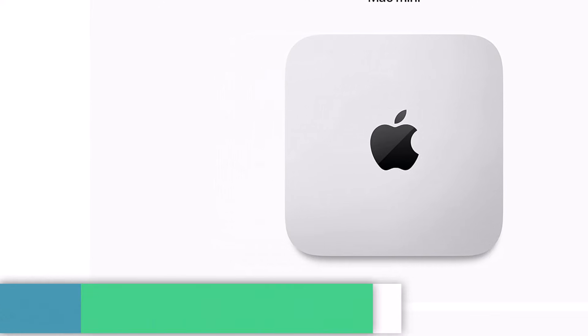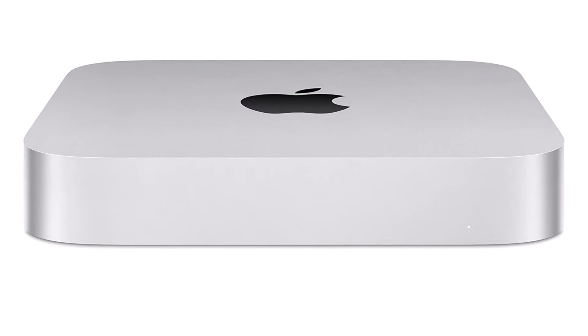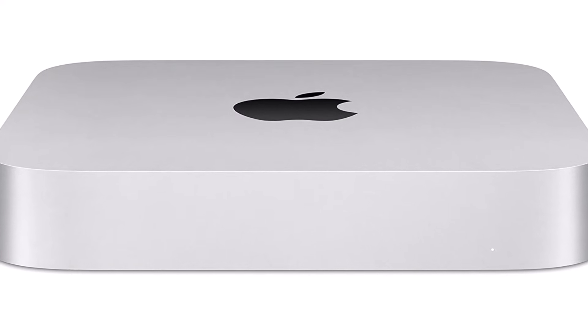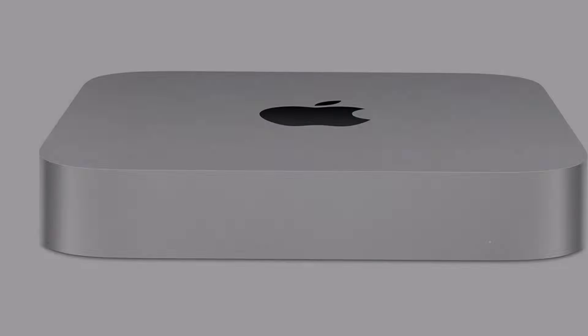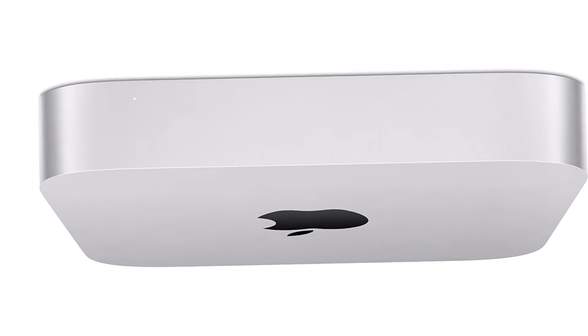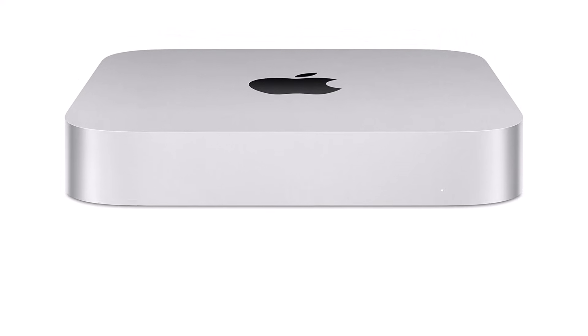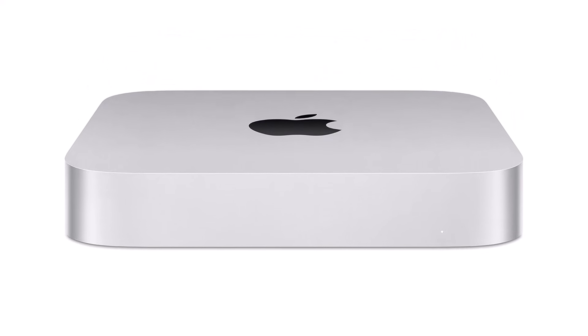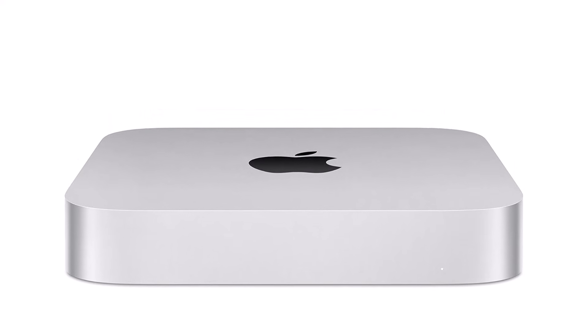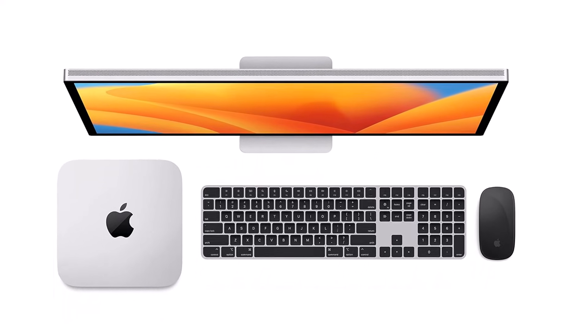The Apple Mac Mini with M2 Chip stands out as a powerhouse that redefines performance in a small form factor. After extensive testing across various tasks, it's clear that this little machine packs a hefty punch, making it a top contender for anyone in need of a reliable desktop. The M2 Chip is a game-changer — with its enhanced CPU and GPU performance, users can expect lightning-fast processing speeds, whether multitasking, editing high-resolution videos, or gaming, resulting in a smooth and responsive user experience.